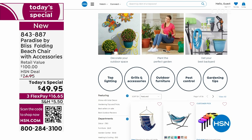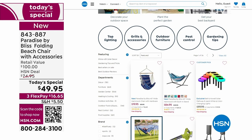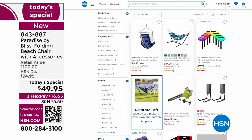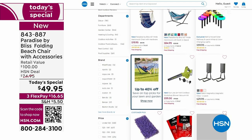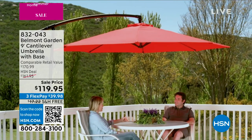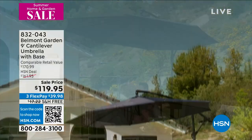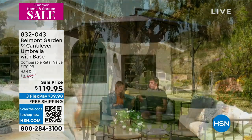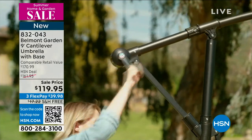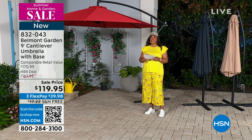Check out hsn.com for home and garden — it's the whole hour for you. And it is hot and humid out here in Florida, let me tell you. We're about to do a gigantic umbrella. If you're an outdoor person and you are looking for an umbrella and something to shade you, I've got you. This is the Belmont Garden — this is your nine-foot umbrella with a base. So if you need ultimate shade, just think of a nine-foot umbrella. It's on sale today for $119.95. And the HSN price is about $161.95, so you're saving $42. It's massive and it's a stunning pop of color.